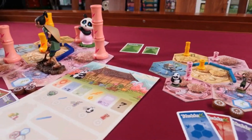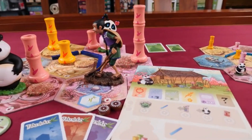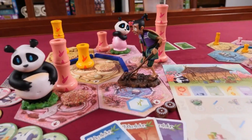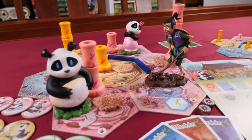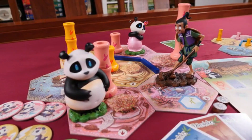So grab your watering can and let's head to the garden. Time to feed this giant panda, but not too much — otherwise he'll get too big to fit on your shelf. Don't miss your chance to get this wonderful game in its very best size.